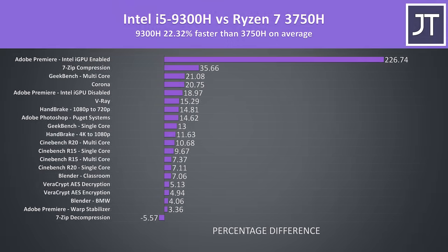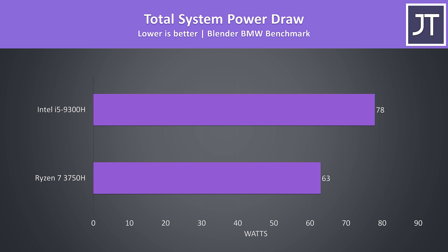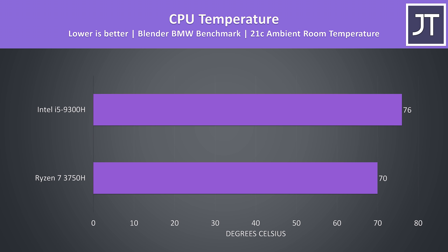Across all the applications tested, the Intel i5-9300H was 22.3% faster than the Ryzen 7 3750H on average. That overall percentage is skewed by the massive Adobe Premiere QuickSync improvement — without that result, the 9300H was 11.5% faster on average. Looking at total power drawn from the wall during the Blender test, the i5 was drawing 24% more power for a 4% speed boost in that particular workload. Average clock speeds and temperatures aren't directly comparable due to architecture differences and different cooling solutions, but the i5 uses more power and produces more heat accordingly.